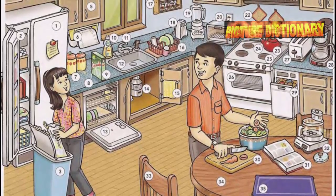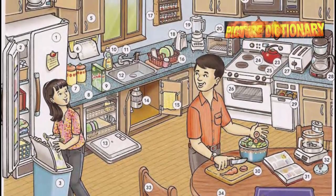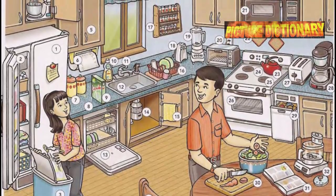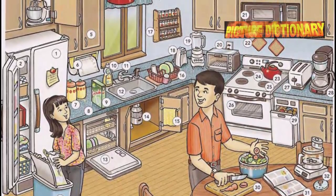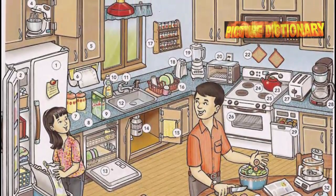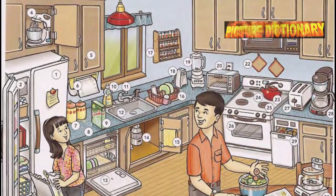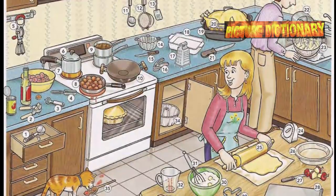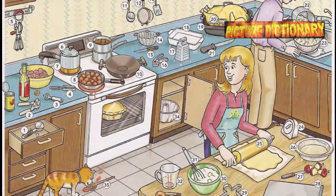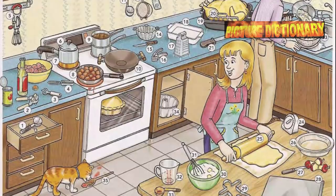Microwave oven, pot holder, tea kettle, stove, range, burner, oven, toaster, coffee maker, trash compactor, cutting board, cookbook, food processor. Kitchen chair, kitchen table, placemat. Kitchen utensils and cookware: ice cream scoop, can opener, bottle opener, vegetable peeler, egg beater.